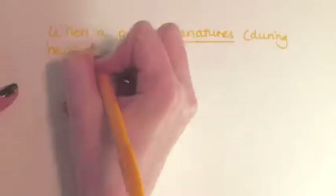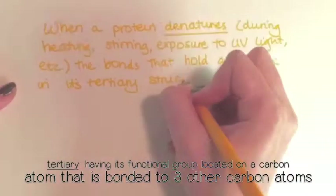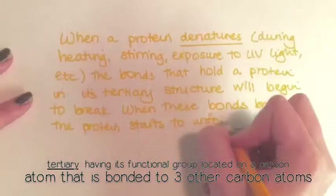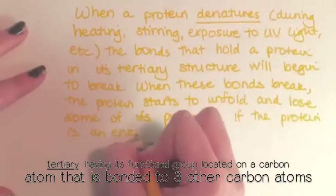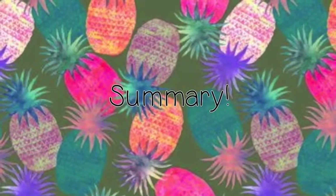When a protein denatures during heating, stirring, or exposure to UV light, the bonds that hold a protein in its tertiary structure will begin to break. When these bonds break, the protein starts to unfold and lose some of its properties. If the protein is an enzyme, it will lose its ability to function as an enzyme.